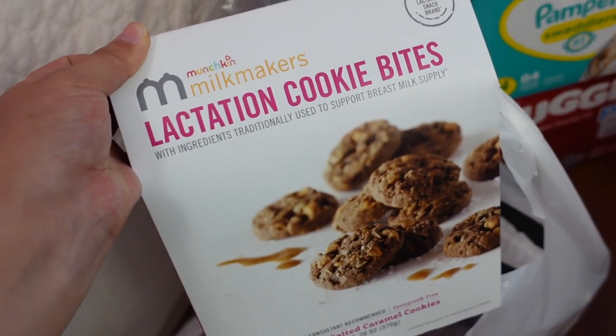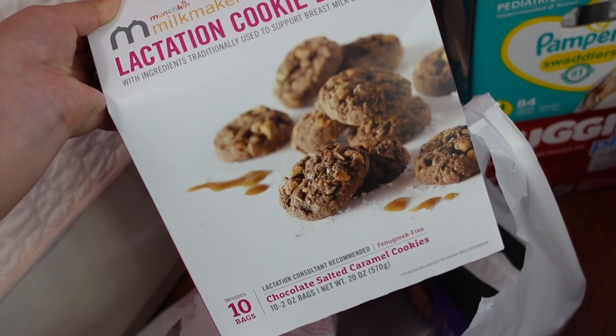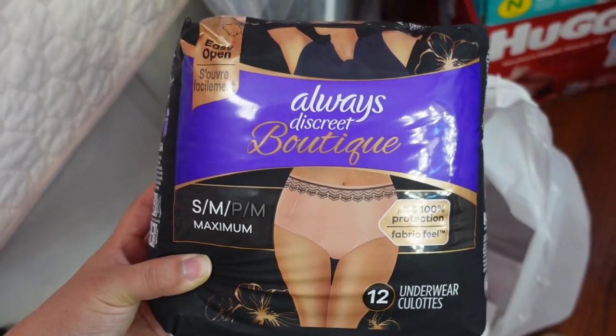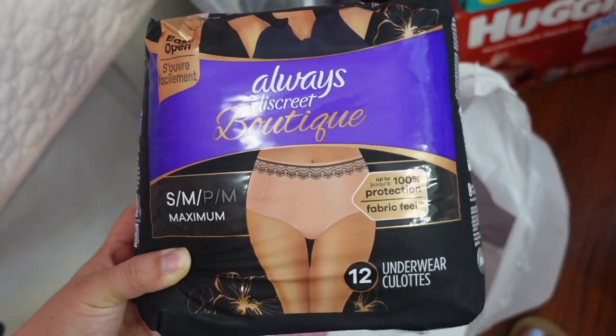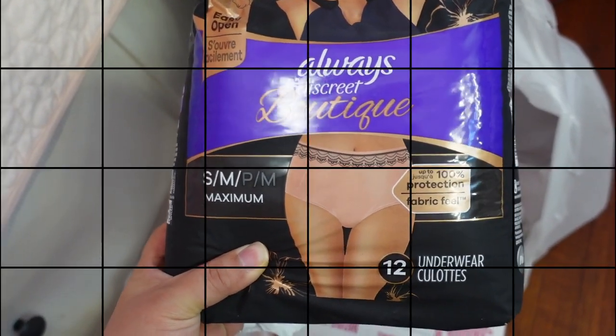I got some pacifier wipes, some Legendary Milk liquid gold supplement, grippy socks for the hospital, lactation cookies by Munchkin Milk Makers in chocolate salted caramel flavor — great as a snack for the hospital — and last but not least some disposable underwear for postpartum. I've heard these are great for that. And with that being said, that is all I have for this video!